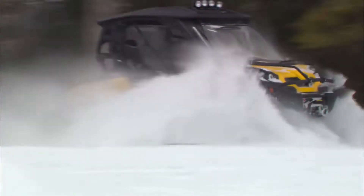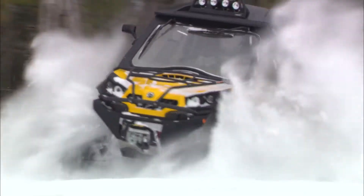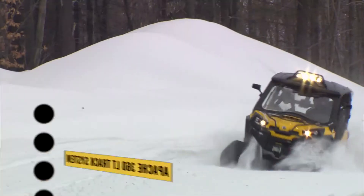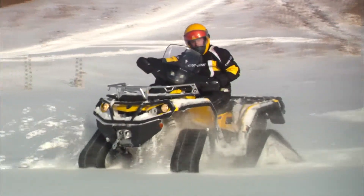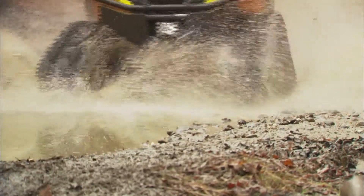The Can-Am Development Team has designed the ultimate year-round track system on the market: the Apache 360 track system, now available both for your ATV and your SSV. The track design provides maximum traction in snow or on any other terrain. The slide-less system provides true all-season performance.